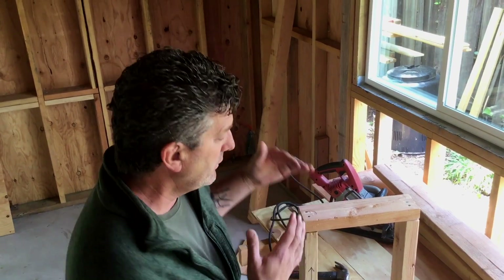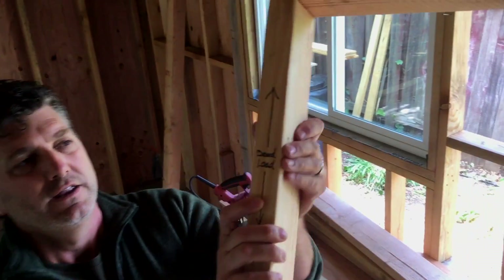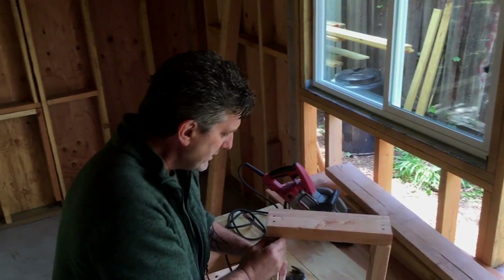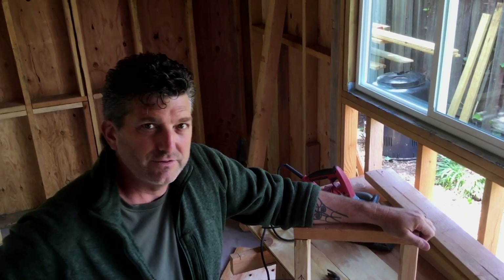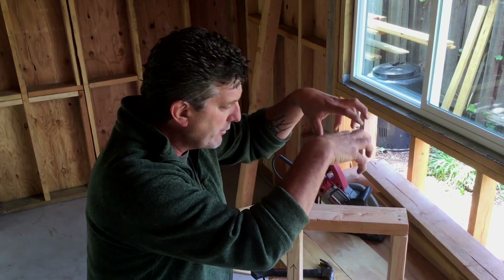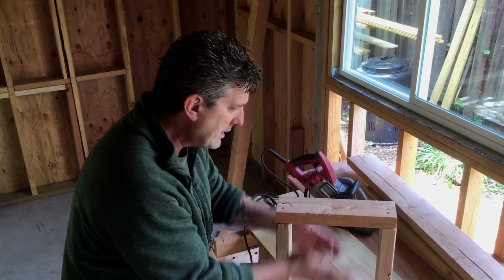A little 2x4 wall like this is strong, but things in construction are often strong in one way and not in another. It's strong in what we call dead load. What that means is the compressive strength of these 2x4s and this top plate allows it to carry a tremendous amount of weight straight down — gravity, vertical, straight up and down.